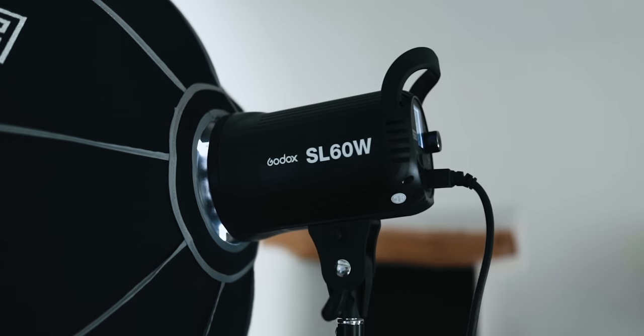I do have a Godox continuous LED light for my YouTube videos and that's amazing - the quality is incredible, I love it. But for some reason that Godox flash had poor quality. Online I found that the Neewer is the same but better quality at the same price. This flash is around 140 pounds - super cheap for a studio flash - and I would recommend it.